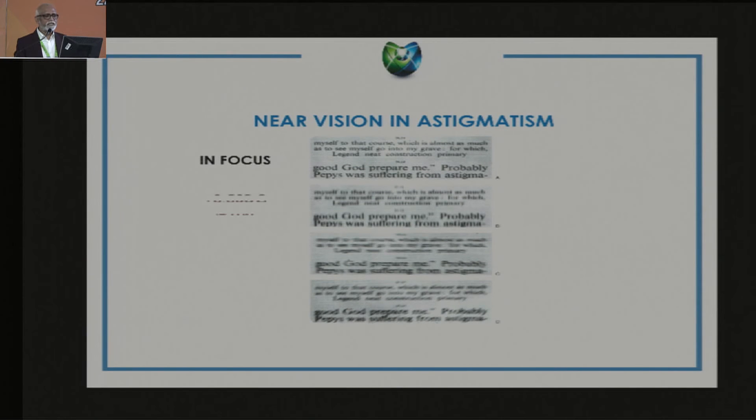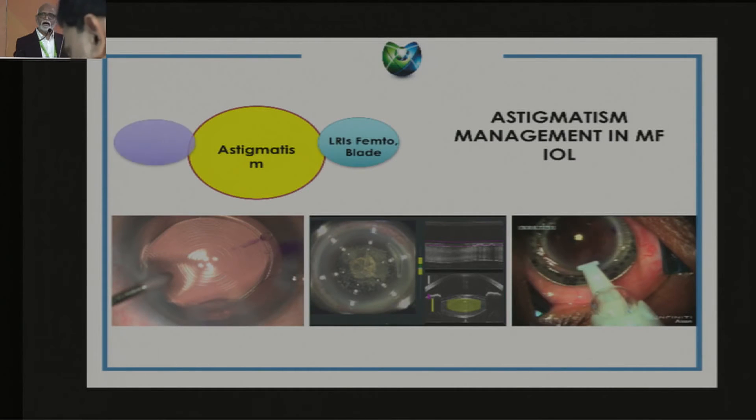We all know that in a multifocal IOL, if you leave the patient with even a little bit of astigmatism, the patient is going to be very unhappy. Addressing astigmatism is very critical when implanting a multifocal IOL. There are many strategies available to address small, moderate, or large degrees of astigmatism — such as a toric multifocal IOL, or LRI with either a blade or femtosecond laser.